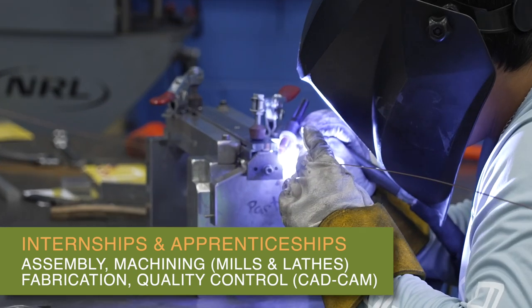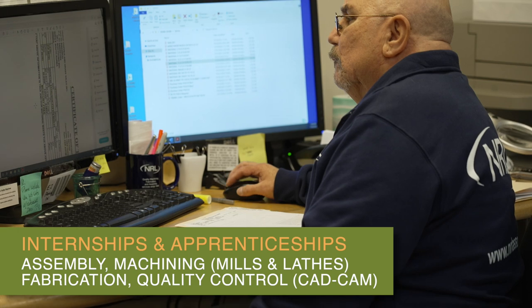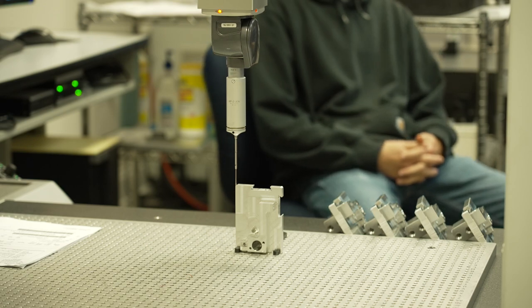We also have some opportunities within quality control, which would be really good for those students who have taken CAD CAM classes. You're basically just measuring that manufactured part back to those dimensions on the blueprint.